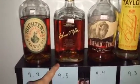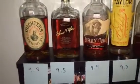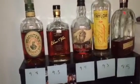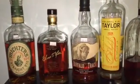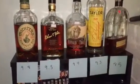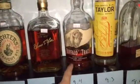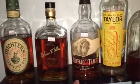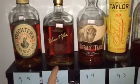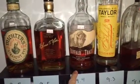Elmer T. Lee Sour Mash is a little bit better than Buffalo Trace. It has more of a body to it, more oily, slightly spicier. It's just very good. But like I said, I'll go with Buffalo Trace because the price is there — this one's $29, this one's $37. And this one is very hard to find while Buffalo Trace is very easy to find.